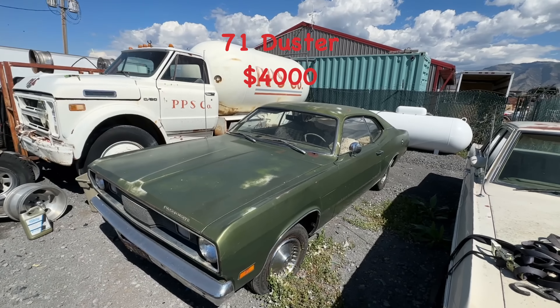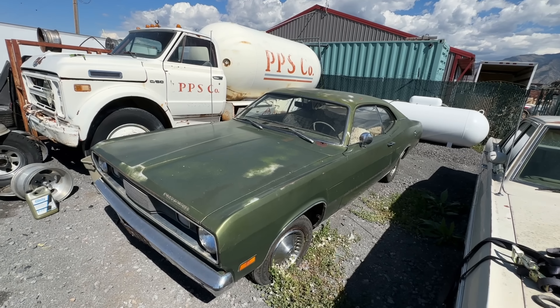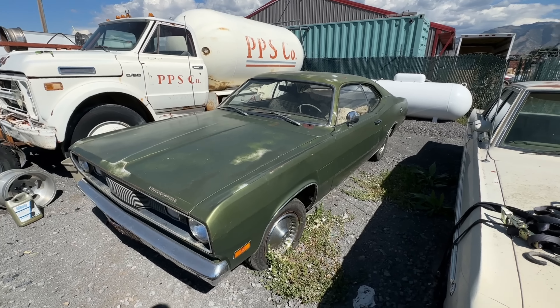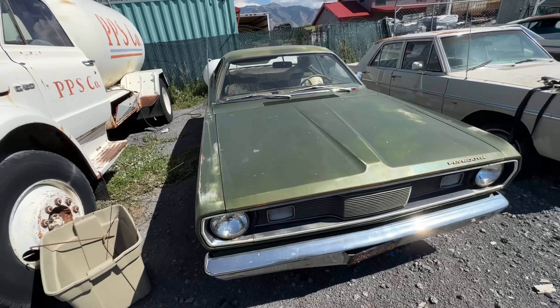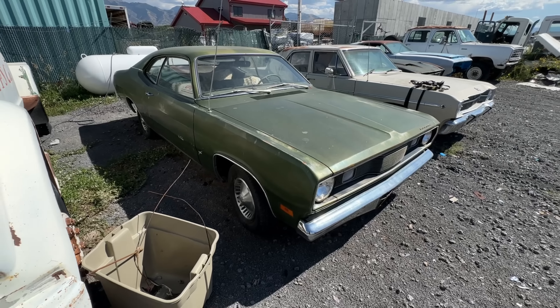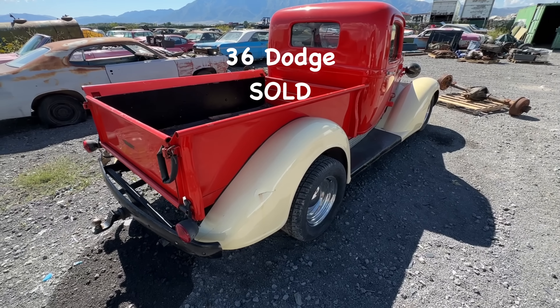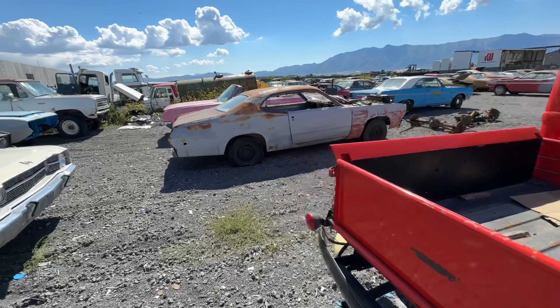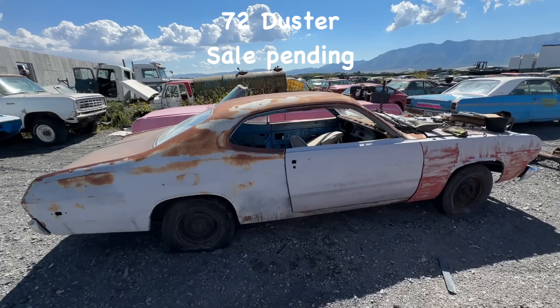The '71 Duster — this car is actually really clean. Other than the cowl and maybe the deck lid, I'll include the one off that green car I already showed you. I want $4,000 for it. It's got a slant six, has a title — really an awesome project. Then there's a '36 Dodge truck — that is sold.